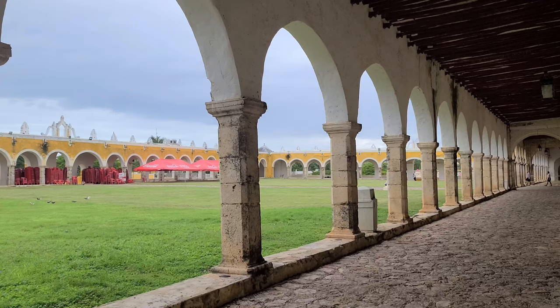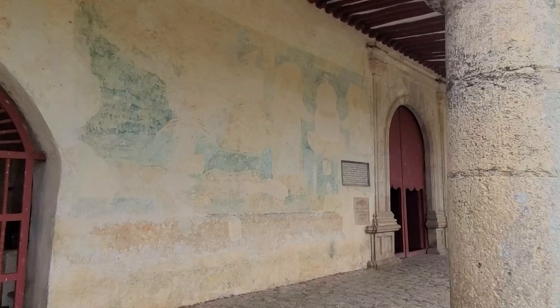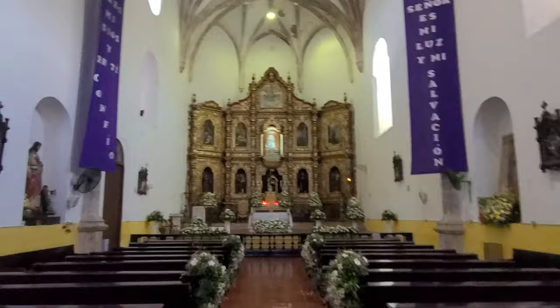Founded in 1549, this convent — which is actually a monastery — is one of the oldest in the Americas, and was once the headquarters of the Catholic Church in Yucatan. For that reason it welcomed a very special guest in 1993: Pope John Paul II came to Izamal to consecrate a miraculous statue of the Virgin Mary by giving it a silver crown, which can still be seen in the back of the church today.